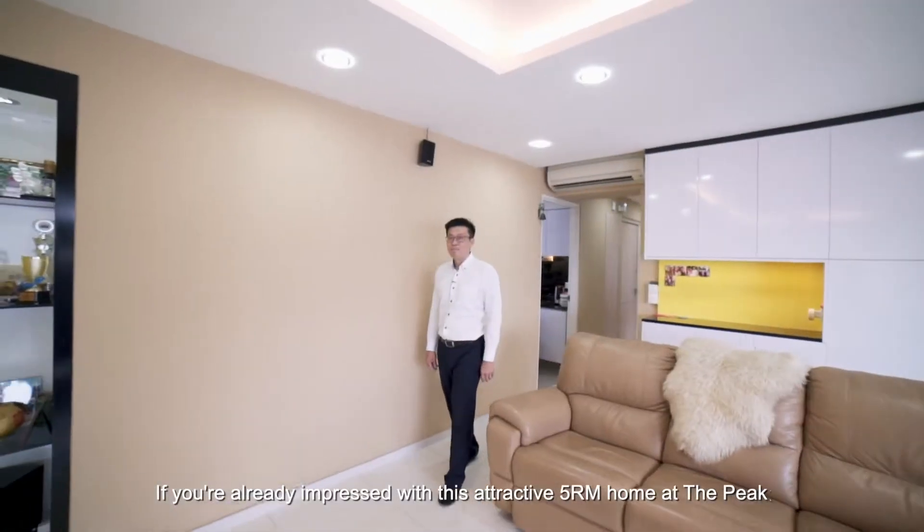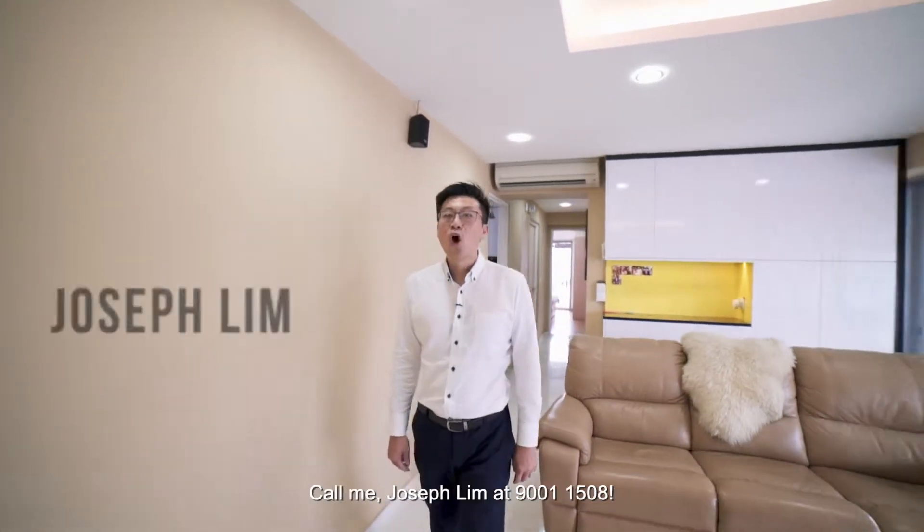If you are already impressed with this attractive 5-room home at The Peak, call me, Joseph Lim, at 9001-1508. See you soon!